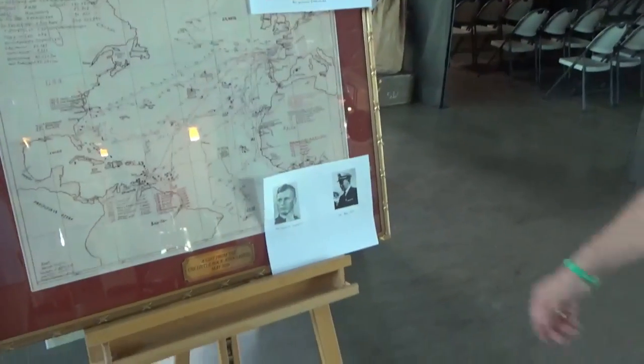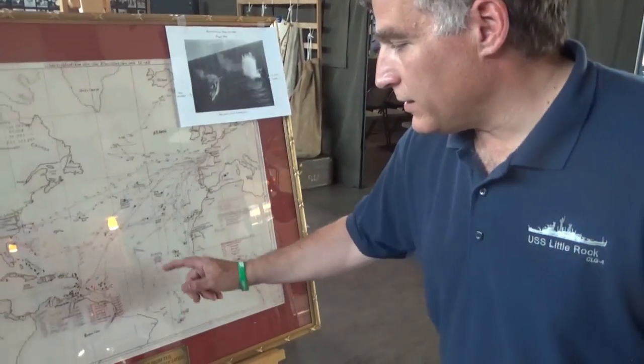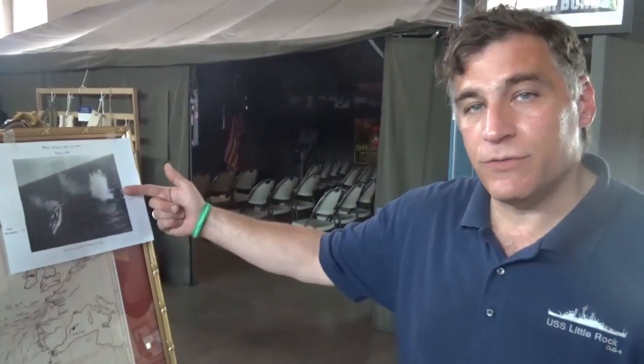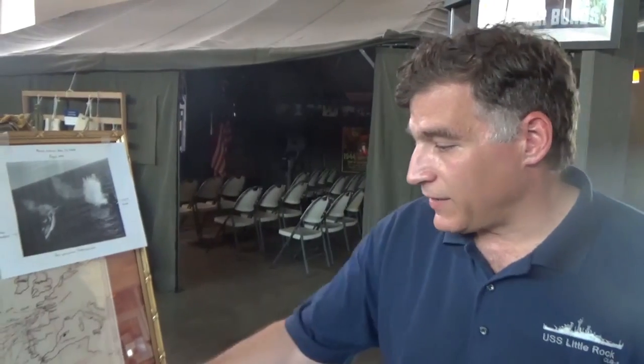You can see Oberleutnant Gerhard Sehausen — he was the commander pitting against Brent Abel during this action. You can see it right here: USS Buckley and U-66. That was on the 6th of May, 1944. U-66 was being refueled and getting provisions from U-117 in a photo taken a few months beforehand. During this action in August of 1943, this would be the last picture of U-117, as it went down shortly after. But U-66 escaped and survived until May 6th of 1944.